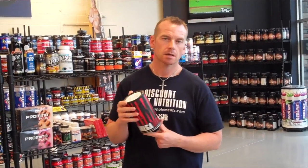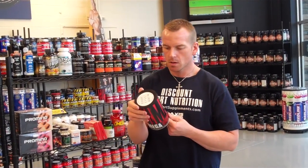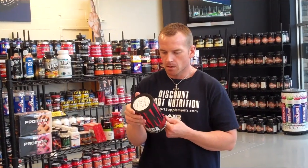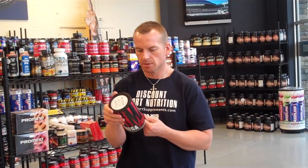It has your omega-3, 6, and 9 in here from various sources. Omega-3s will be your flaxseed oil, salmon oil, cod oil, mackerel oil. Omega-6 from borage, safflower oil, evening primrose oil, sesame.